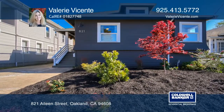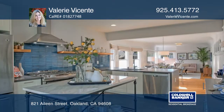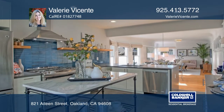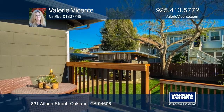This stunning Nobe remodel was done with permits and much attention to detail and craftsmanship. The open concept floor plan is ideal for entertaining. The living and dining spaces flow seamlessly into the chef's kitchen, which opens to the outdoor deck and sprawling backyard.